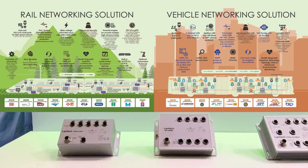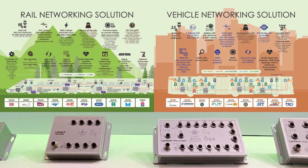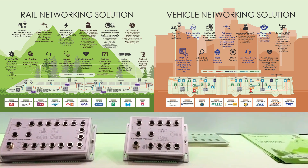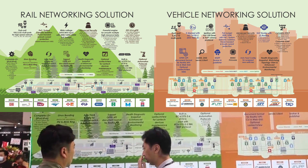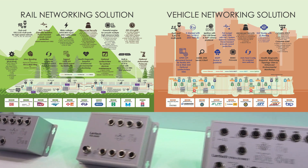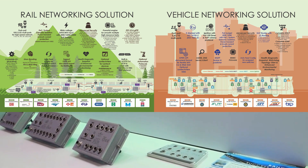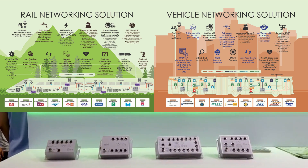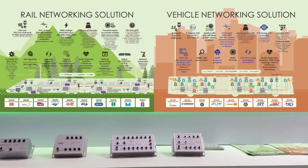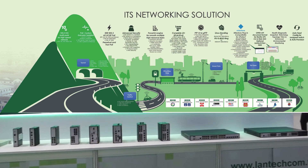First, in the Rail and Vehicle Networking Solution Zone, we are showcasing our M12 Industrial Switch, which supports up to 10G per port and is certified with EN50155 and EMARC standards. It features powerful Layer 2 Plus management, upgradable to Layer 3, and incorporates advanced security mechanisms, along with PoE and Ethernet galvanic isolation for superior protection in industrial networking environments.